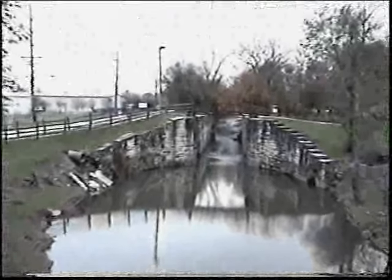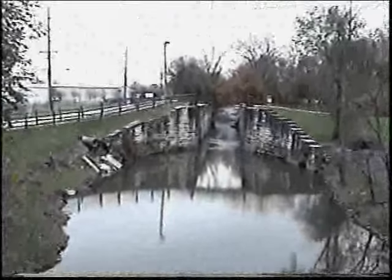These locks, made of stone, look like something that the Romans might have built. Here we're looking to the north and we can see how it looked in 1880.